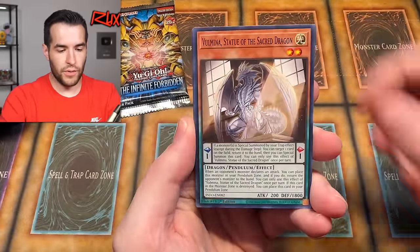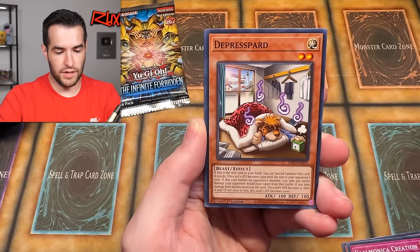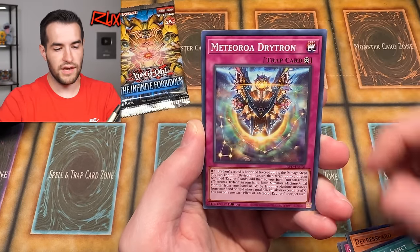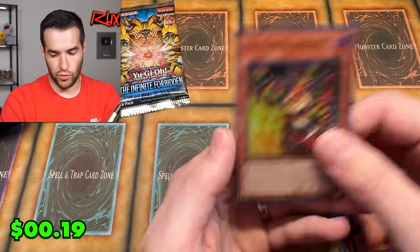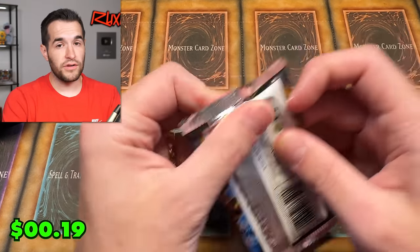Trap Gatherer. We have the Volmina Valmonica, another Broomie — he's the most common common. We have Fiendsmith Sanct, Meteora Drytron, Bed and Bat and maybe Ghoul Dragon Super Rare.